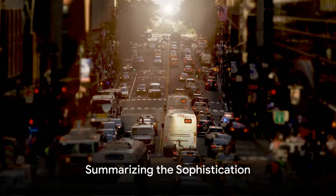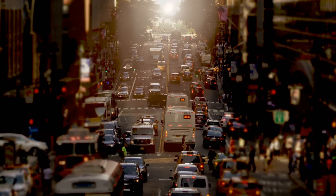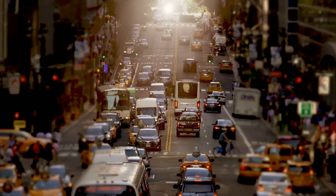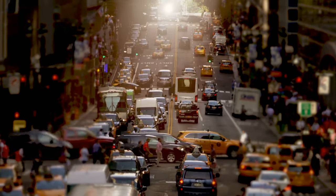The 2024 Toyota Corolla Hybrid is indeed a marvel of automotive engineering. It's the culmination of Toyota's years of expertise, innovation, and a testament to their commitment towards a greener future. Let's summarize what makes this vehicle a standout in the automobile landscape.